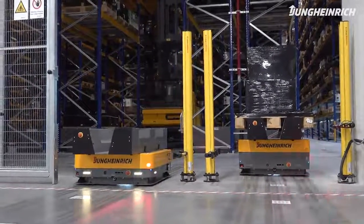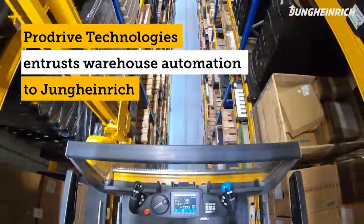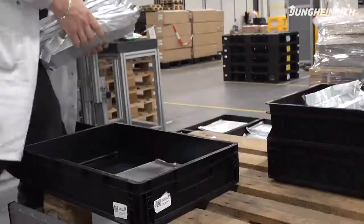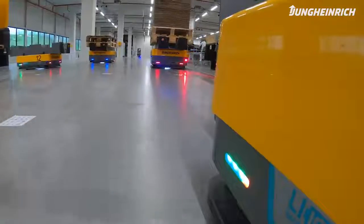In the new distribution center, ProDrive centralizes stock from several external warehouses in the region. In view of its rapid growth and broad product range, ProDrive was looking for a suitable solution that was scalable and flexible whilst offering a high level of productivity.